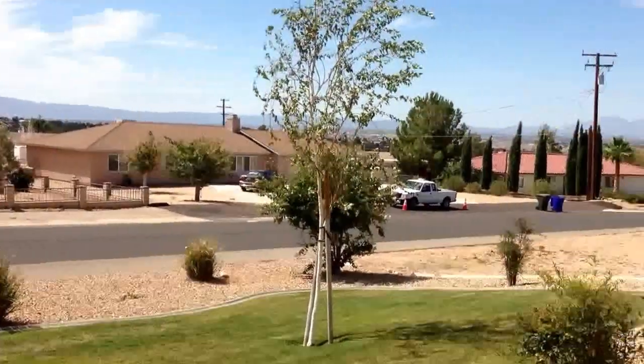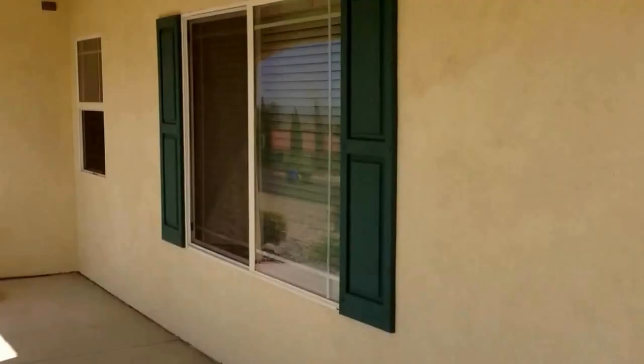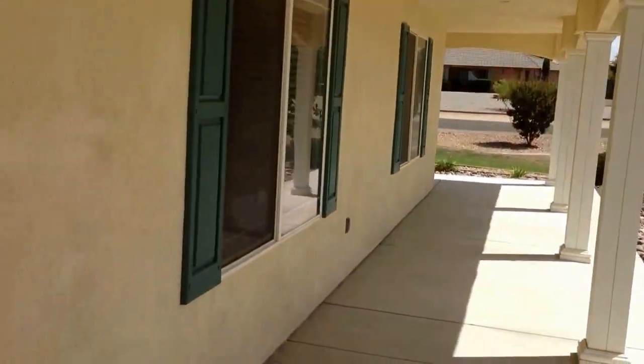Here we are in this house on Nosoni. It is just a beautiful house with a beautiful view of the valley here in Apple Valley. I'm going to take you through the front door in a minute, but this is the porch that wraps all the way around the house.